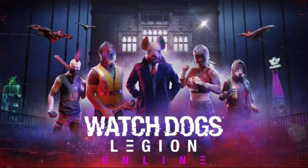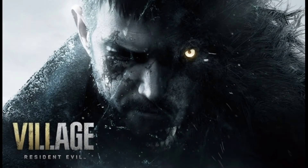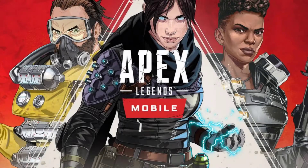Hello gamers, welcome back to a new video. Watch Dogs Legion's next update will add 60fps performance mode. Resident Evil Village shipments and digital sales top 3 million. Apex Legends Mobile is still possible to release in 2021. So, let's get into the video.